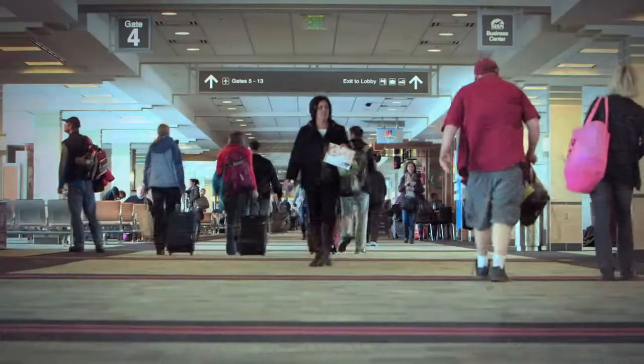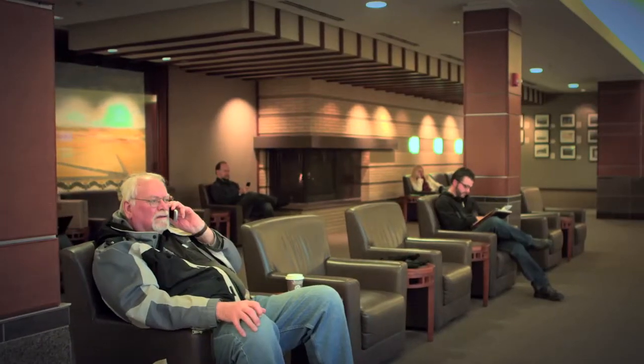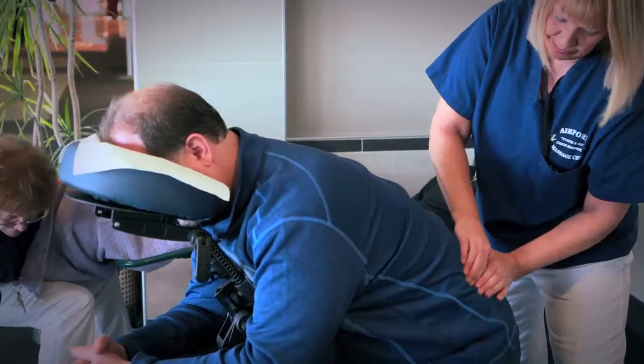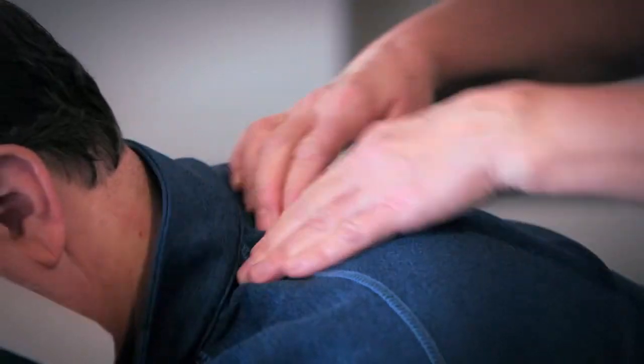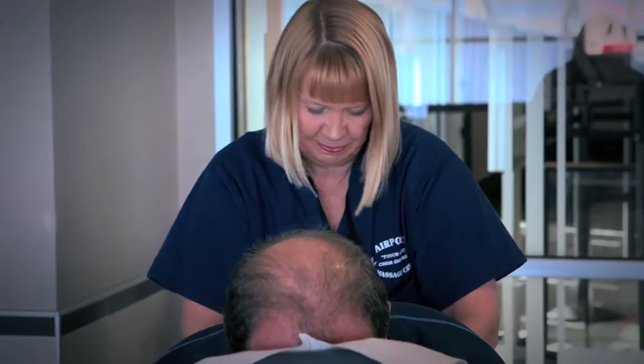If you have some time to fill before your flight, make the most of airport amenities designed to make your travel experience positive and relaxing. Get refreshed and recharged with an expert chair or foot massage from Touch & Go Massage across from Gate 6. Touch & Go offers on-demand services from 5 to 30 minutes provided by trained, licensed massage professionals.